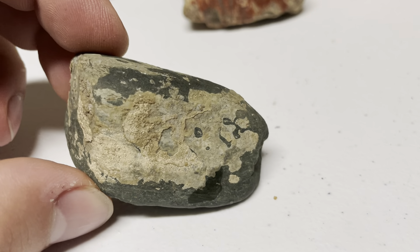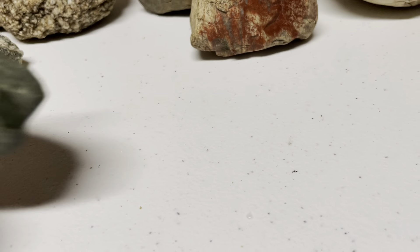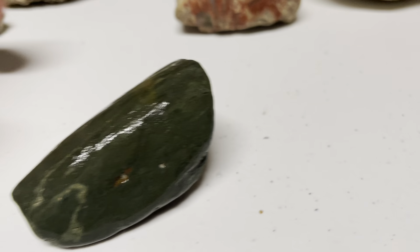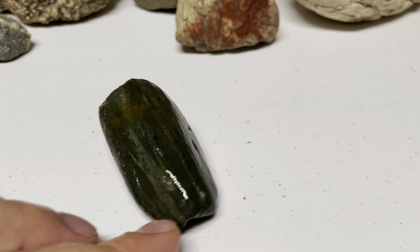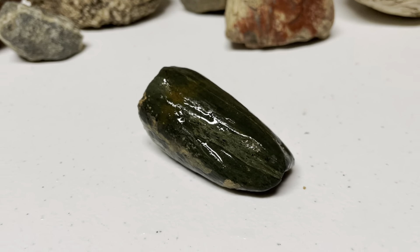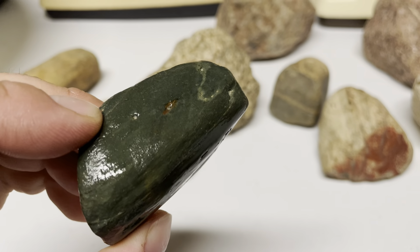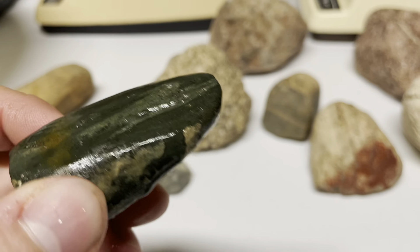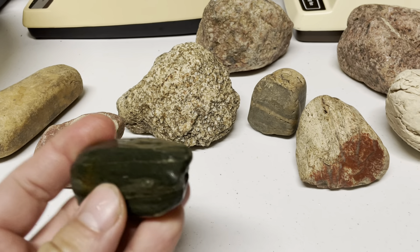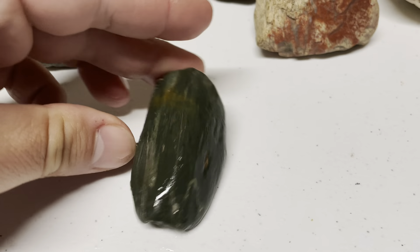It's got some calcium deposits on it, but I'll see what this one looks like — put some water on it. And it just gets darker. It's really weird though. I definitely want to get this one polished; I'm curious about what that could be. It's definitely not your average field stone.